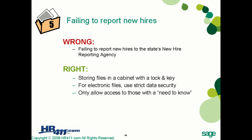Hyperlinks to your state's new hire reporting agency can be found on the HR411.com website, along with a listing of resources available at the state and federal level so you know who to contact. For issues like new hire reporting, you can log into the website to get the URL and telephone numbers to contact the correct agencies.